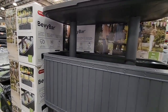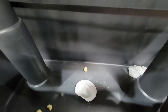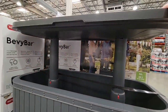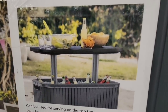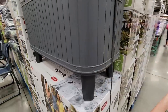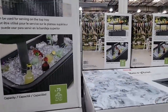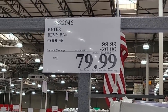This bevy bar is really cool because it closes and then pops up like a table. There's a lot of trash in the display, but you can see how they fill it up with ice, and then the top has a little tray where you can carry your drinks, some chips, maybe a charcuterie board. This is great for any outdoor entertaining. $79.99 is actually a really good price as well.